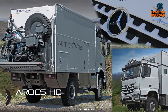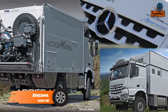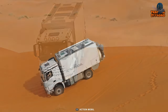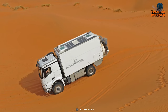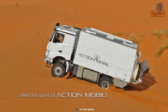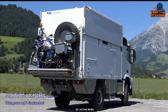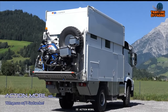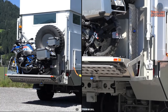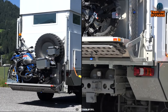Regarding expedition vehicles, the Atacama 5000 from Action Mobile is definitely worth mentioning. The Atacama 5000 HD is breaking new ground with its advanced, compact, and powerful design, making it the perfect choice for extreme exploration. The vehicle is built on a Mercedes Aerox 4x4, providing an extremely stable and powerful chassis that can carry an extremely compact lifting roof attachment on just two axles.